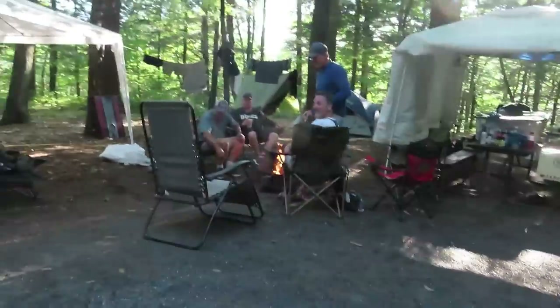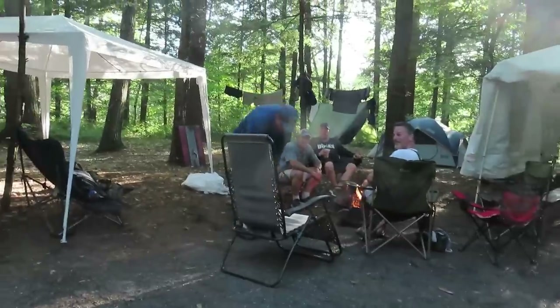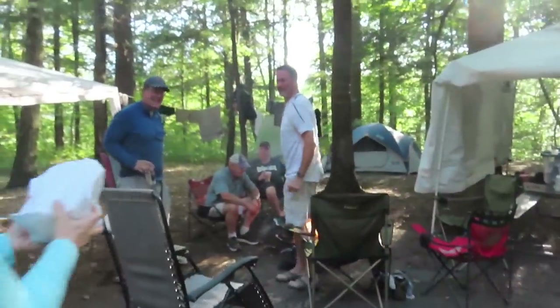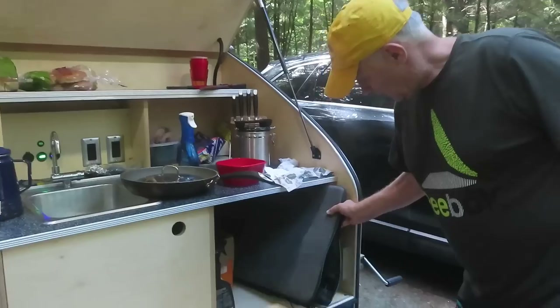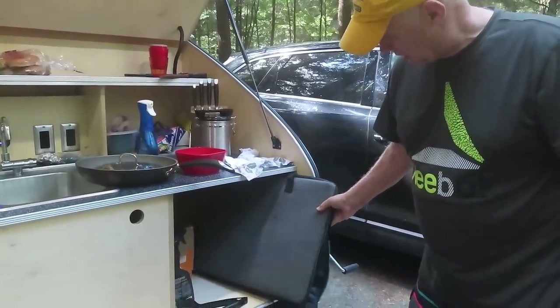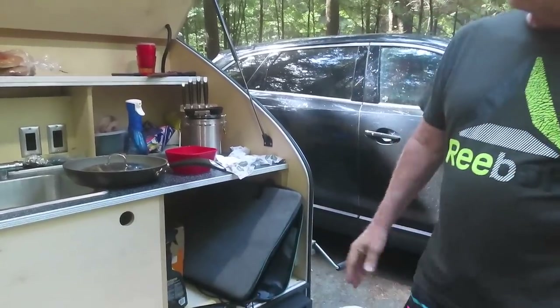We left there with about 12 loaves of bread today. Would you like one? Yeah, we'd love one. Fresh baked today. With the battery there, I got solar when needed — a hundred watt panel.